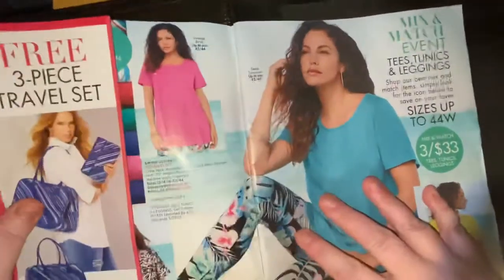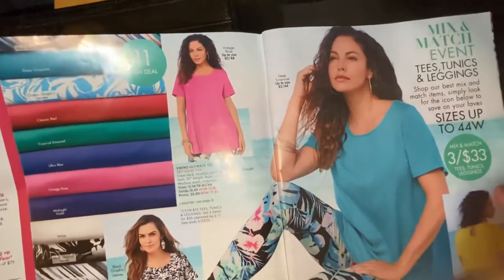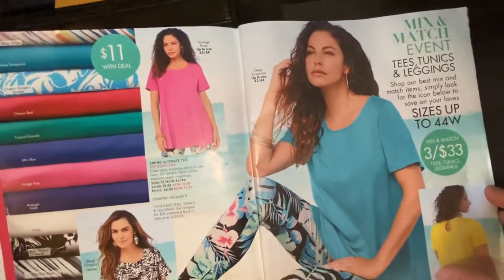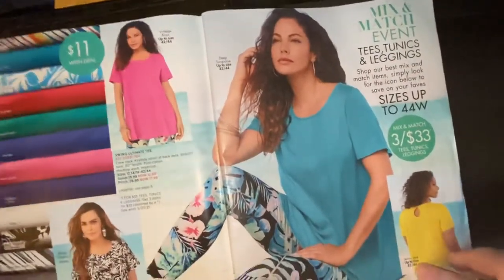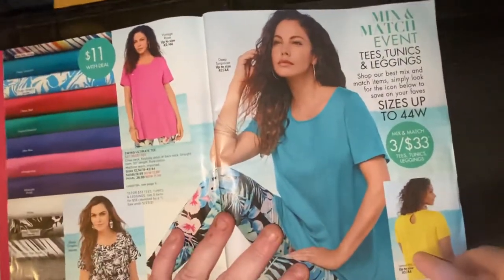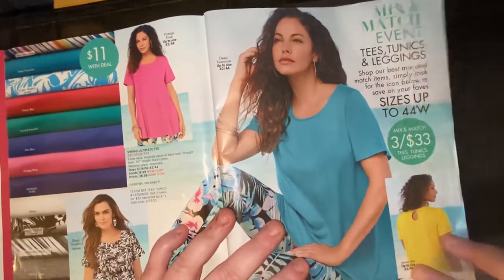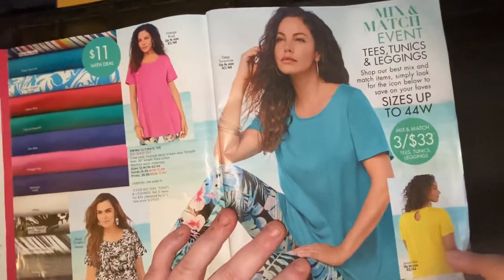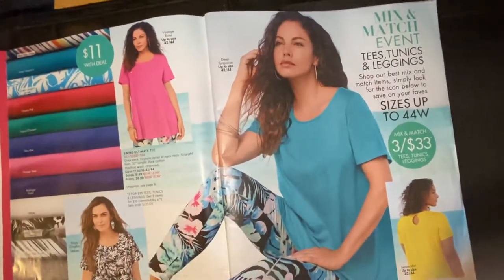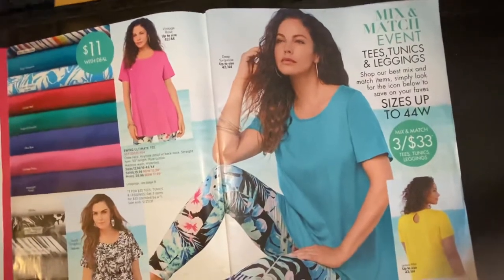I'll see what size they actually go up to. I saw some dresses that went up to a 46, I thought. But this is 42, 44. When I used to shop here it only went up to a 40, 42. Now it goes up to 42, 44, 6X I believe. Why 6X? Because I liked a bigger shirt to hide my stomach, and then a 5X was my bottom.